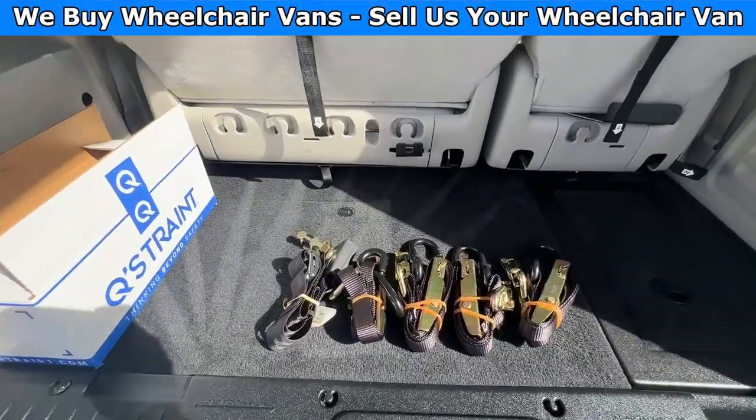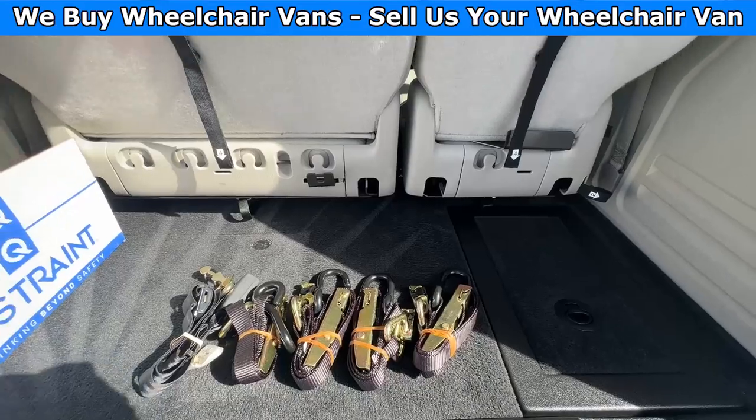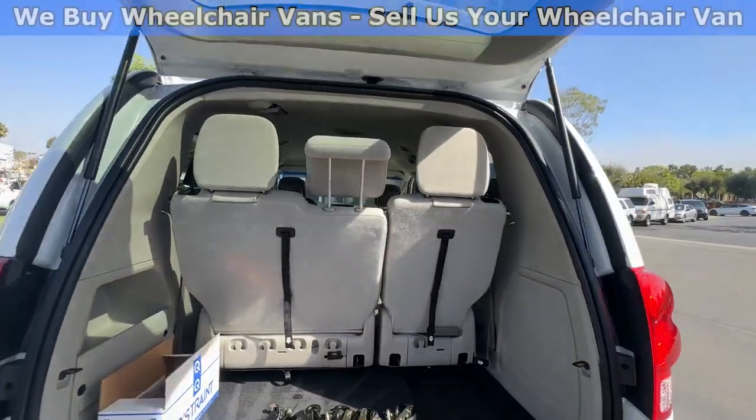You will have a little bit of storage in the back, and this one here will come with a set of manual straps.